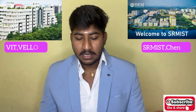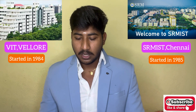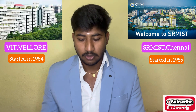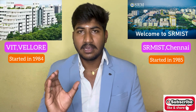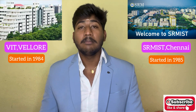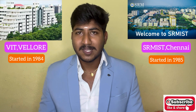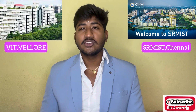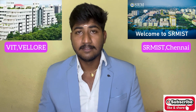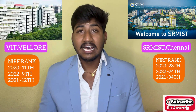First, VIT Vellore is called the Vellore Institute of Technology, established in 1984. The SRM Institute of Science and Technology was established in 1985. Both started as small engineering colleges. Regarding NIRF Ranking, this is very important in India. VIT Vellore holds the 11th ranking.